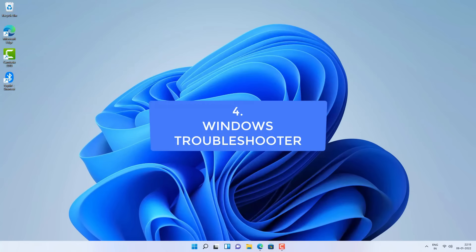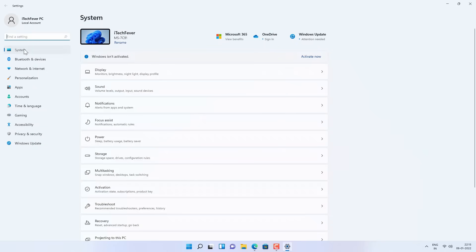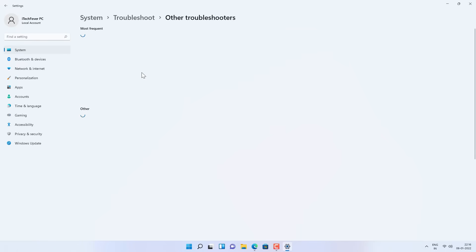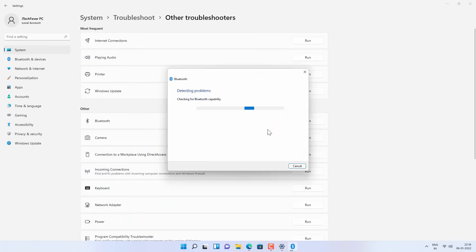The next method is to use the Windows Troubleshooter. Go to Start Menu, then Settings, System, and then the Troubleshoot option. On Windows 10 the Troubleshoot option is inside the Windows Update page. Find Troubleshoot, click Other Troubleshooters, and look for the Bluetooth option. Run the troubleshooter — Windows will try to find the problem and give you an option to fix it.